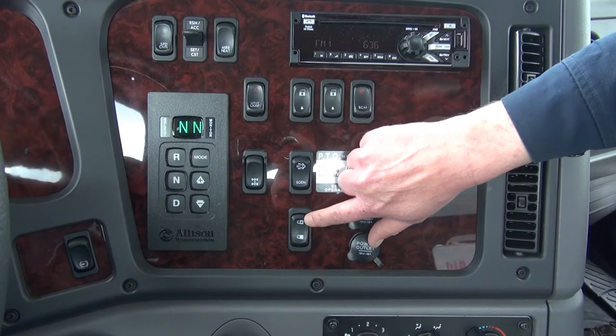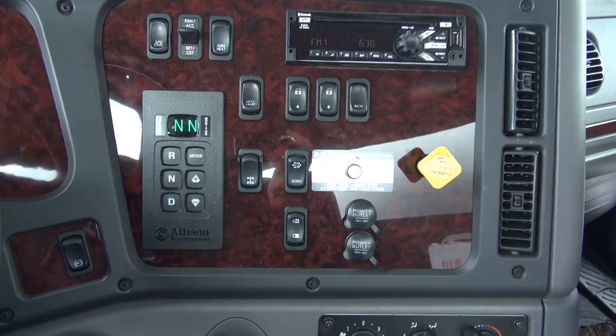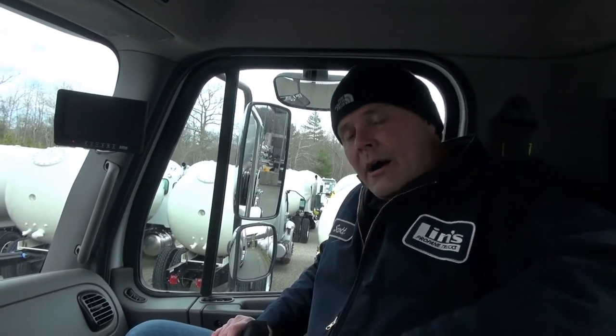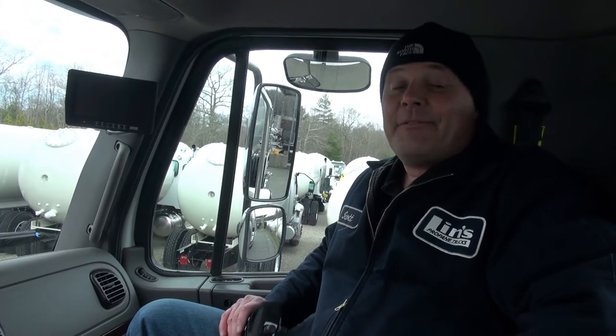Our regen switch here to regen the exhaust, and down below that is the power locks. In this truck, we have an air driver seat — it's a heated seat with lumbar support, armrests, and a cloth cover. Really, really nice seat. Very comfortable.